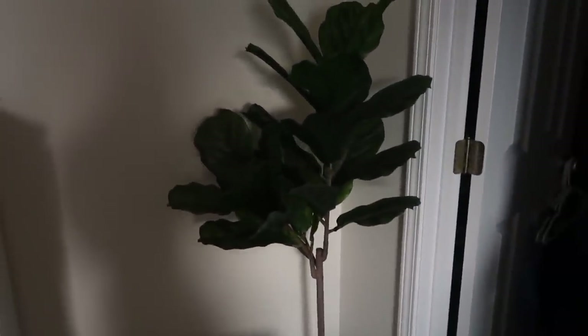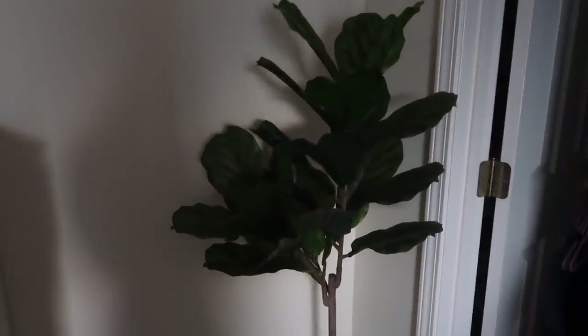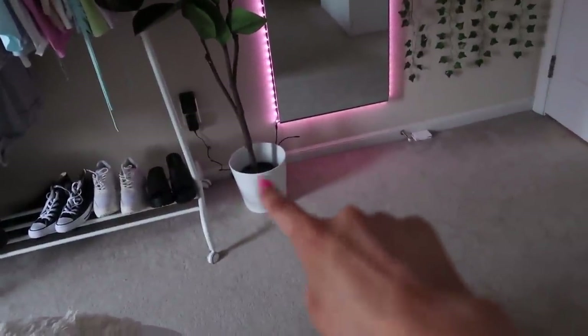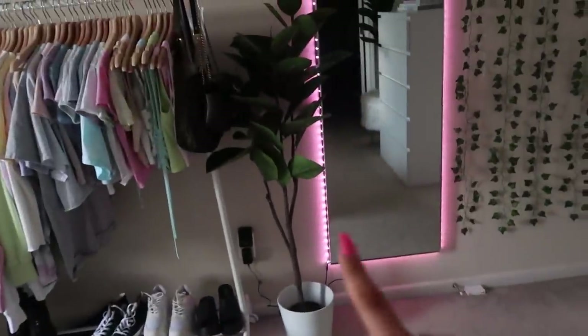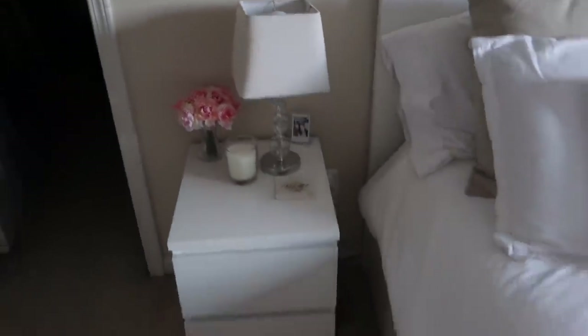Over here I just have this fuzzy ottoman from Target — I found a nice little spot for it in this corner. Then I put this plant from IKEA over here; it was by my clothing rack but I moved it. I love this plant — it's like the perfect size and shape, super hard to find good plants, so I highly recommend this one. I got a little white vase on it from IKEA. I also need to get another vase for a new plant. Moving on, I have my nightstand.